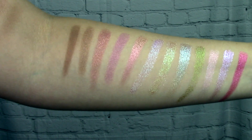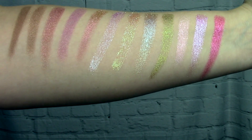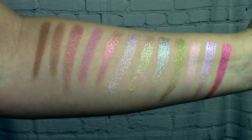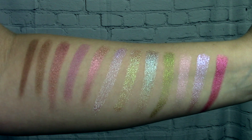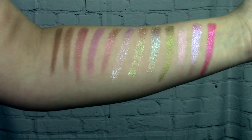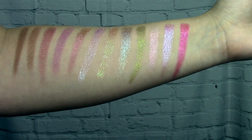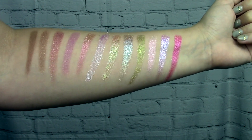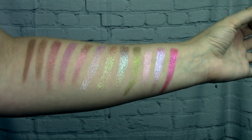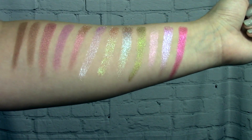Here is the Plain Jane palette. The shade names aren't anything special — they're all just ACI followed by a number, one through twelve. I don't really love that; at least in the Ninhydrin palette one shade has an actual name. The first shade, ACI 1, is just a nice bronzy shimmer — all of these are shimmery, there are no mattes.